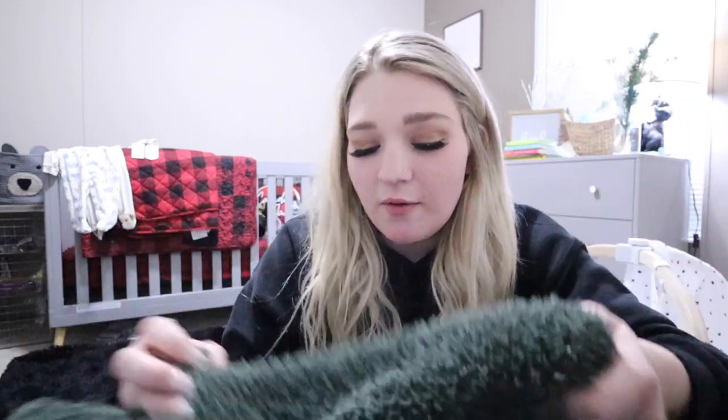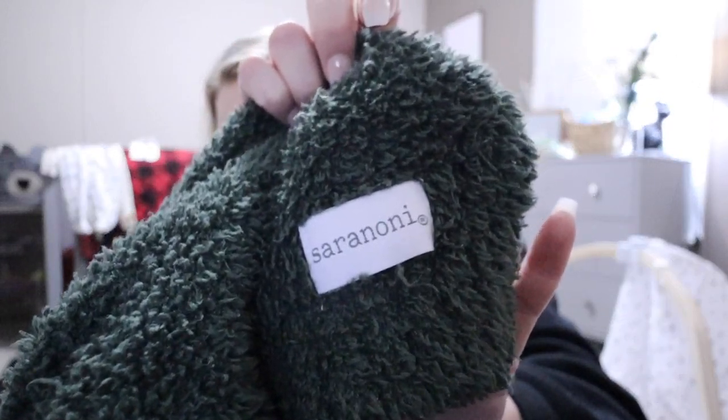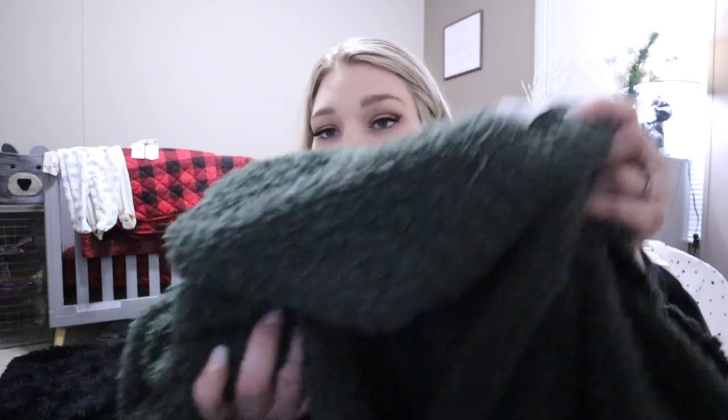My all-time favorite blanket is this Sarah Noni blanket. They have different sizes — bigger ones, taller ones, receiving ones — and different styles. This one is actually called the Sarah Noni Bamboni receiving blanket and they come in so many colors. I think blankets are a great Christmas gift idea for babies, especially these. I'm seriously obsessed — as soon as we tried them out it became my favorite. They're so soft, so warm, and really cute. Definitely one of my favorites and a great Christmas gift.